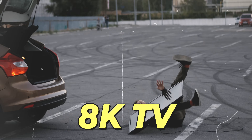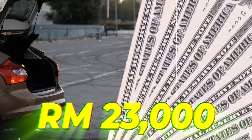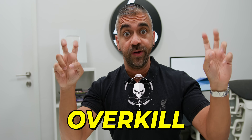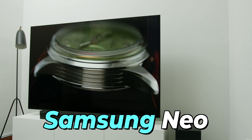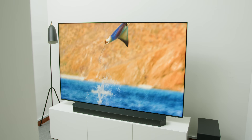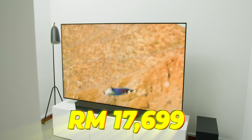Remember the times when an 8K TV cost about RM23,000 or more? And remember when having an 8K TV was considered overkill? Well, not anymore! This is the Samsung Neo QLED 8K QN800C, one of the latest 8K TV lineups from Samsung, which comes at a price of RM17,699.